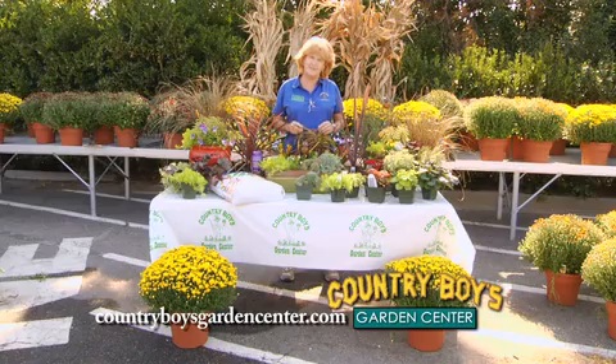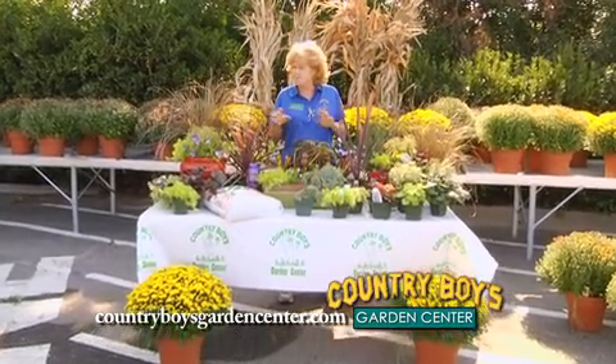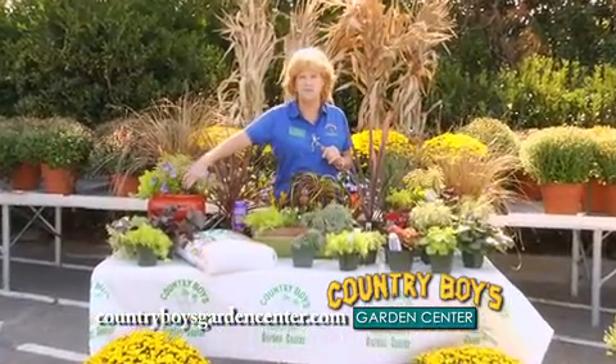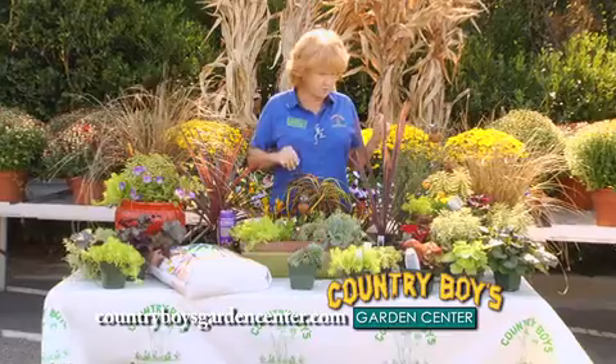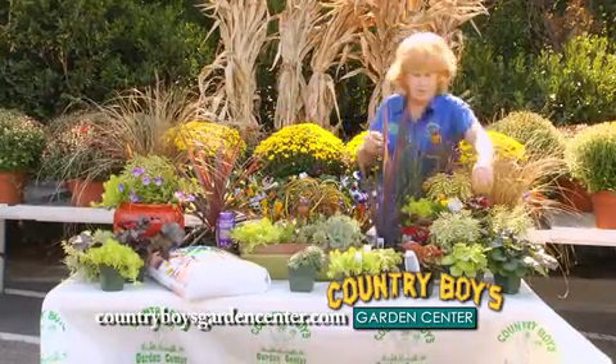I want to show you some of the fall plantings that you can do. Some of them will last all through winter. Some you may have to take out and pop in a few more pansies if they fade out during the hard freezes. But we've got a lot of different color items here that you can use.